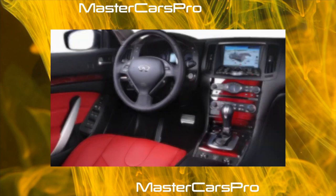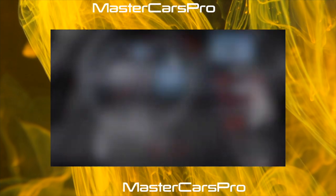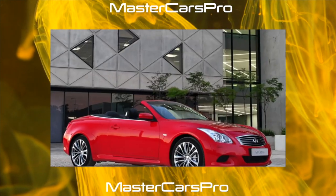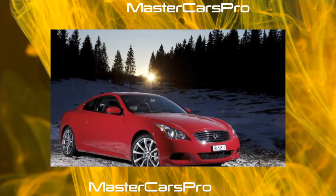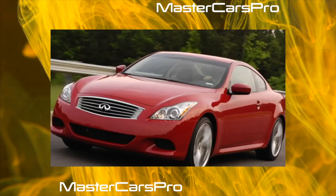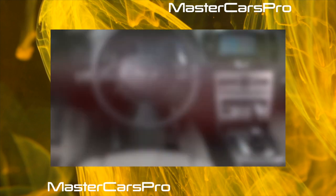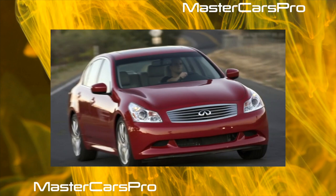Since 2007, the brand officially came to Russia, including with the G35 model, built on a modernized FM platform. About a year later, the car received a new V6 boosted to 333 horsepower with a volume of 3.7 liters, instead of a 3.5-liter 315-horsepower V6. The G37 model paired a 6-speed manual or a 7-speed automatic. The drive was rear, but as an option they offered not only all-wheel drive, but also a fully controlled chassis with rear-wheel thrusters.